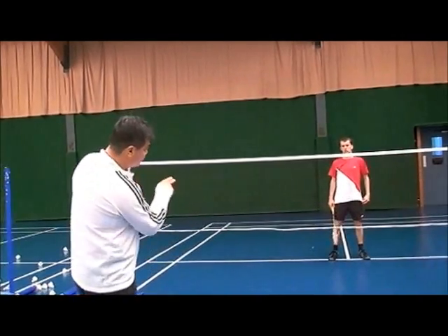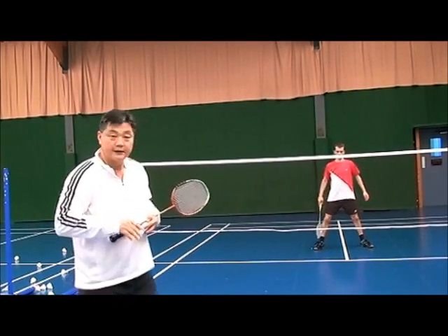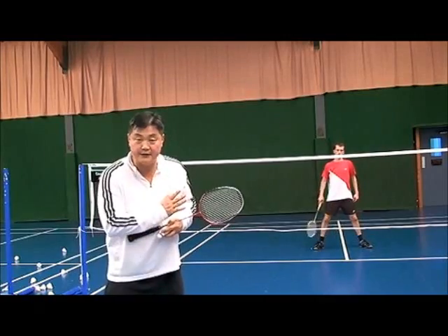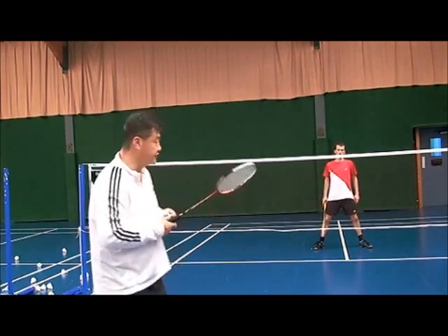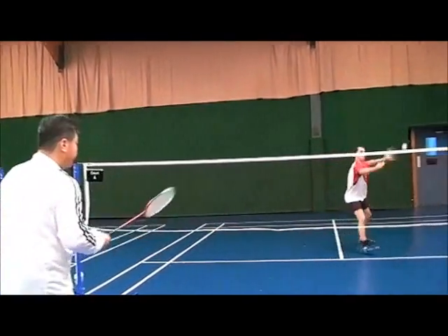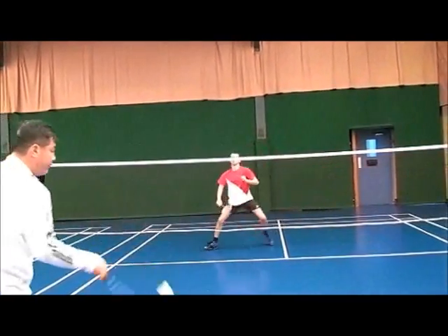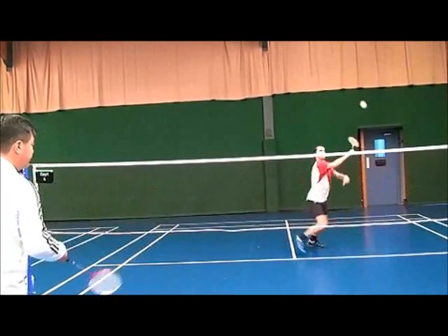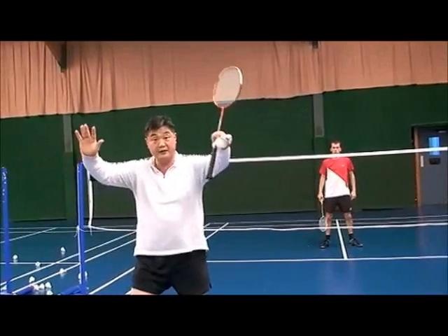Now the right answer: behind the service line — move back, more. That is the right answer. He can cover a much wider shuttle box. Watch — he can take it here, here, and even when the shuttle goes wider and wider to the left. He can intercept and kill as well.